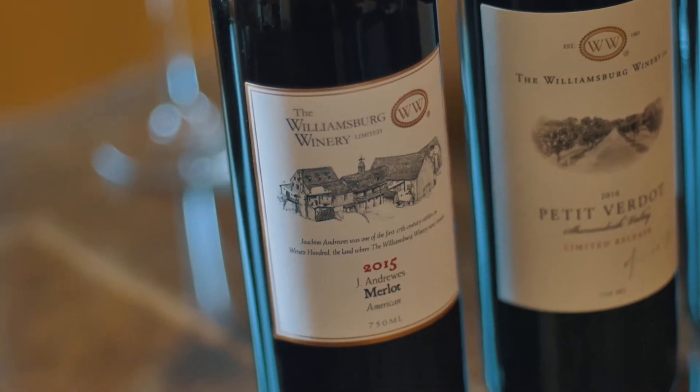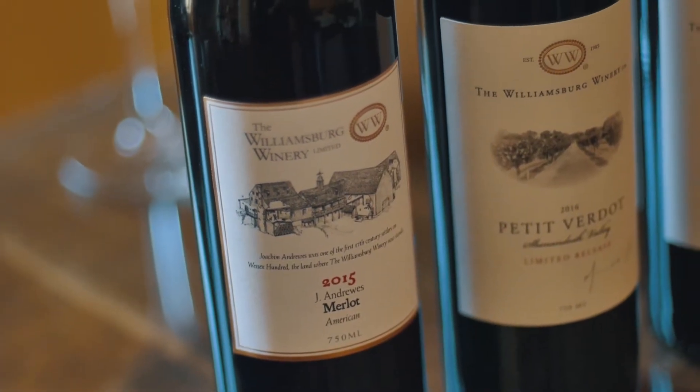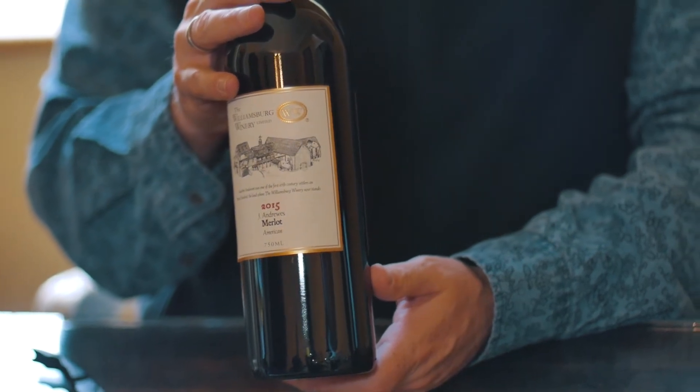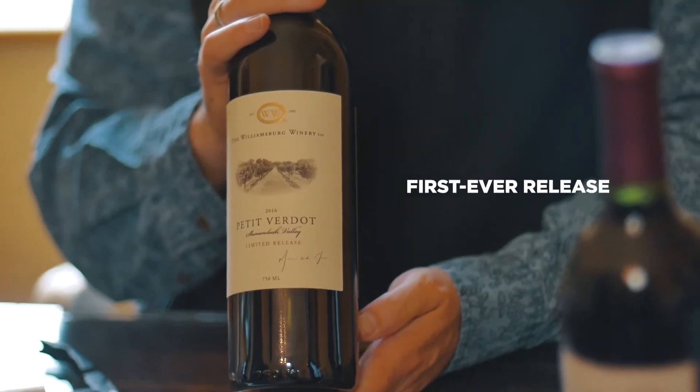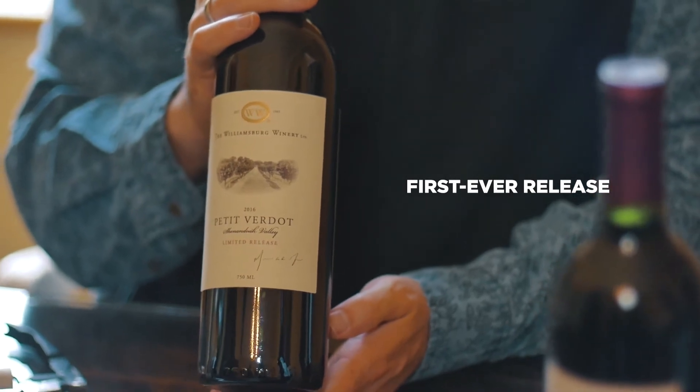The 2015 J. Andrews Merlot. Just a great, fun Merlot that we've been making for years — no oak. It's just meant to be for comfort food, comfort wine. You'll also be getting the Petit Verdot from the Shenandoah Valley.